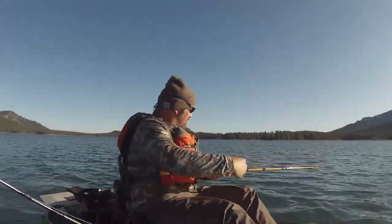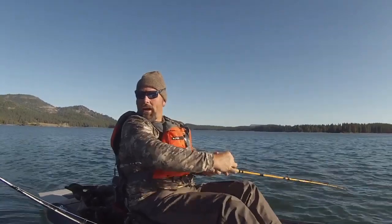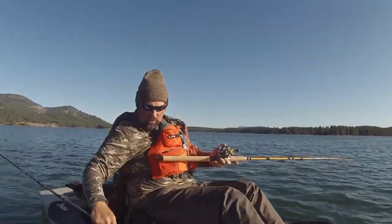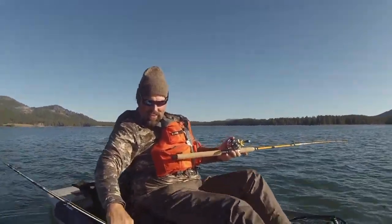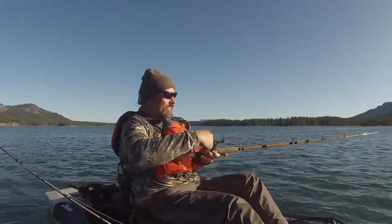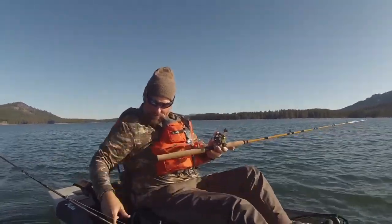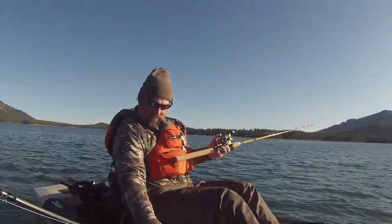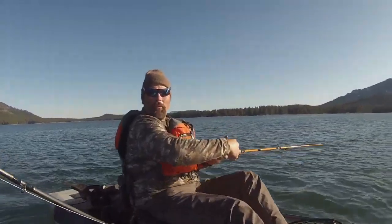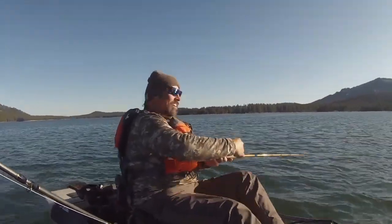Another fish at 12 feet. A double - I got one on the other rod too! That seems to be a bigger fish. Oh man, pandemonium!